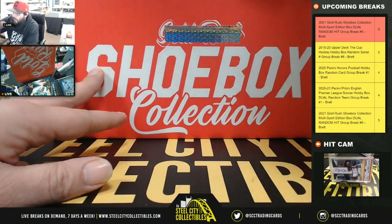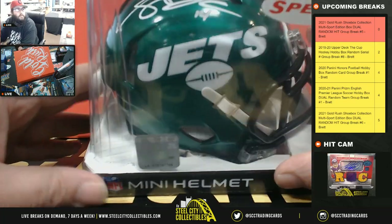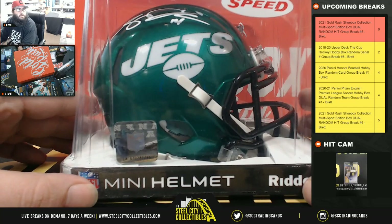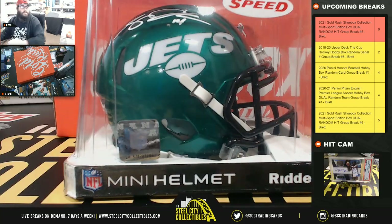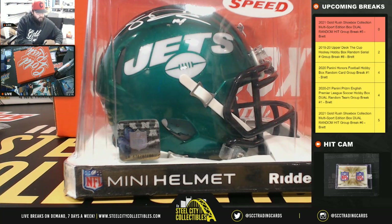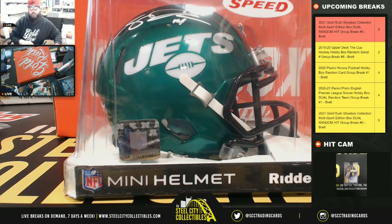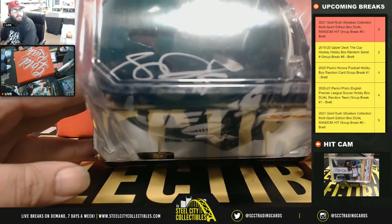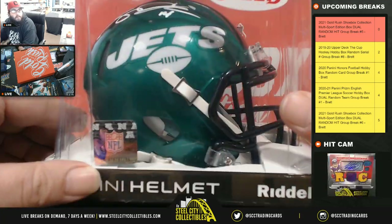Next we have a mini helmet — it's going to be signed by Sam Darnold. Sam Darnold with a Beckett COA. Sam Darnold mini helmet, New York Jets.